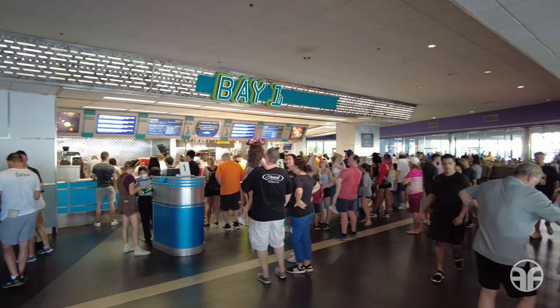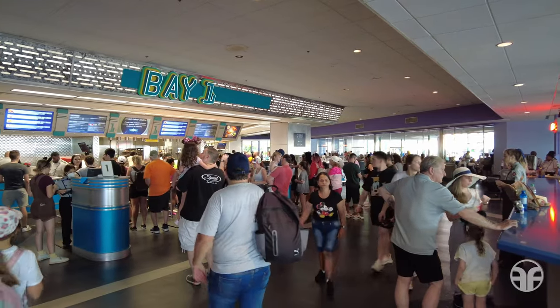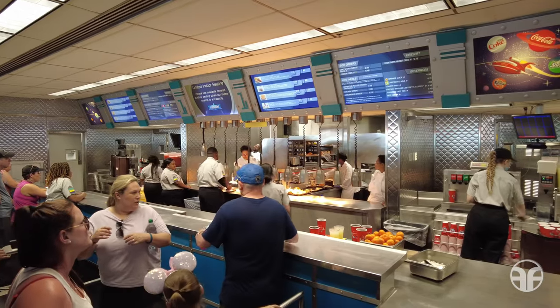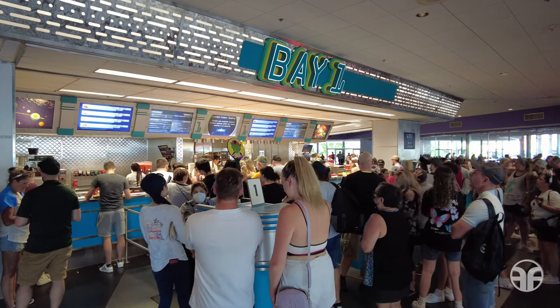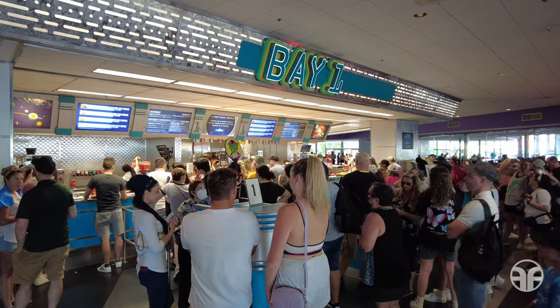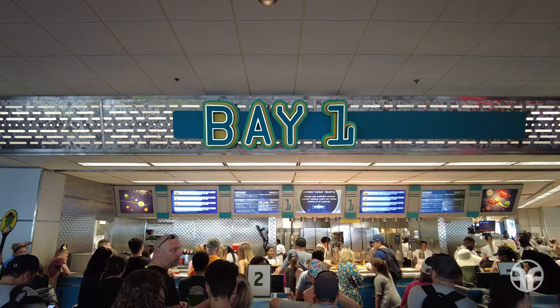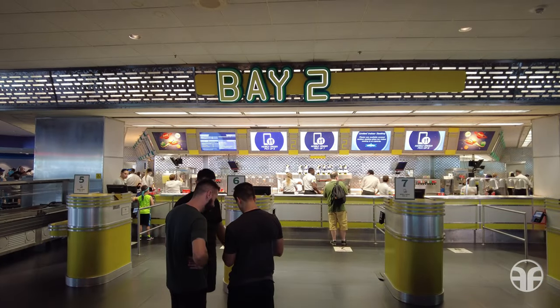Explore a galaxy of enticing out-of-this-world menu options at Cosmic Ray's Starlight Café. This massive counter-service restaurant is so big it has three different sections to order and pick up food from. Bay 1 is for normal ordering, and Bay 2 and Bay 3 are for mobile order pick-up.